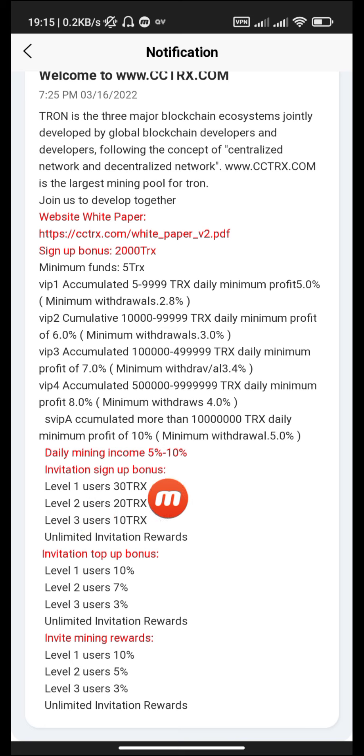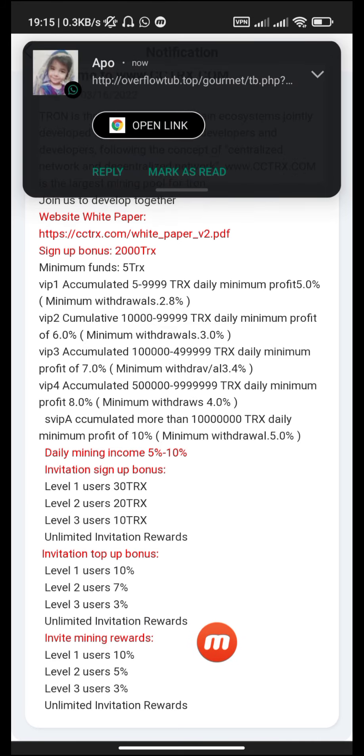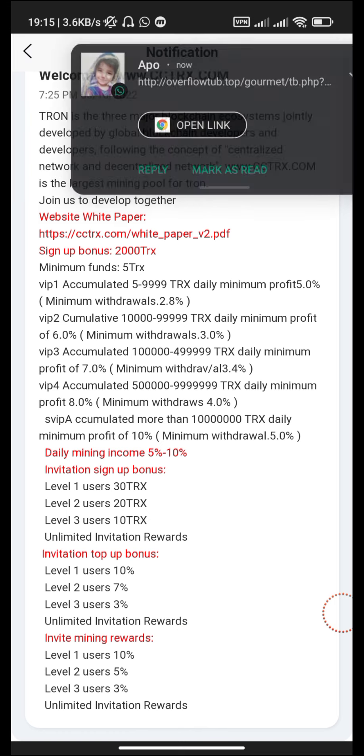There is a 10% invitation sign-up bonus: level 1 user gets 30 TRX, level 2 gets 20 TRX, and level 3 gets 10 TRX — unlimited invitation rewards. Invitation top bonus: level 1 user 10%, level 2 user 7%, level 3 user 3%. Invite mining rewards: level 1 user 10%, level 2 user 5%, level 3 user 3% — unlimited invitation rewards.